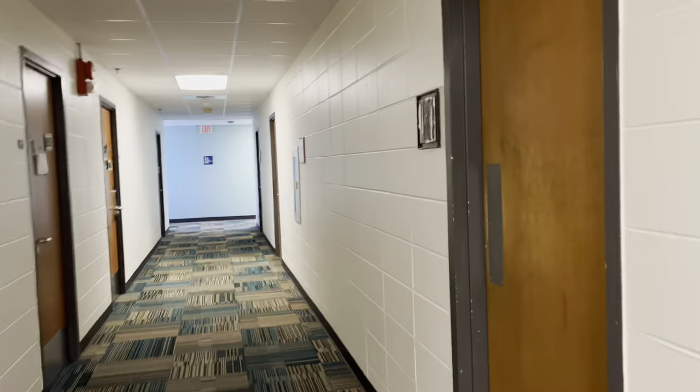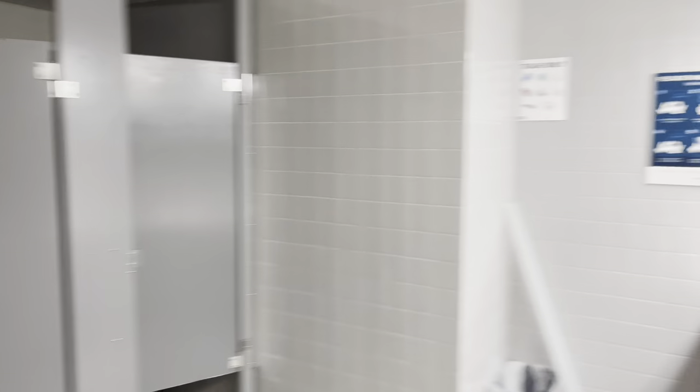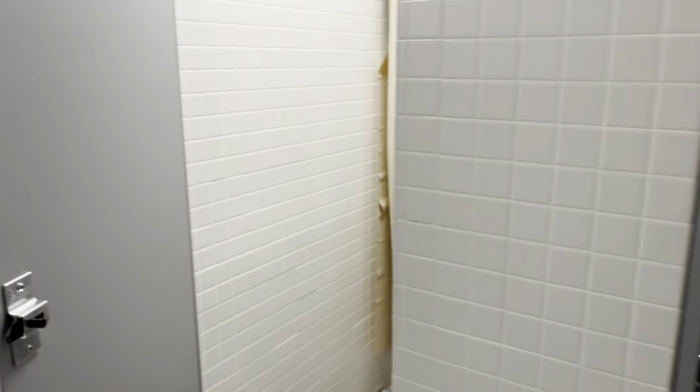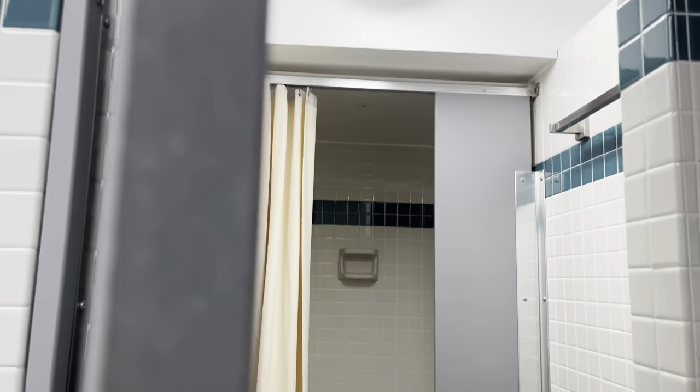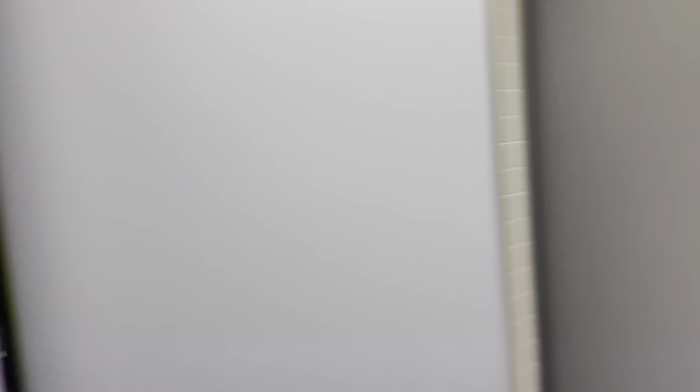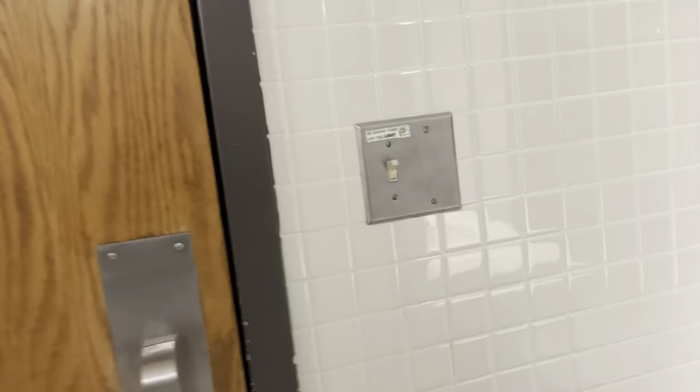Down here are the communal bathrooms. There are three stalls, four sinks — these are just toilets — there's a tub, and this is what the showers look like. Yeah, these are all showers. That's the communal bathroom for you.